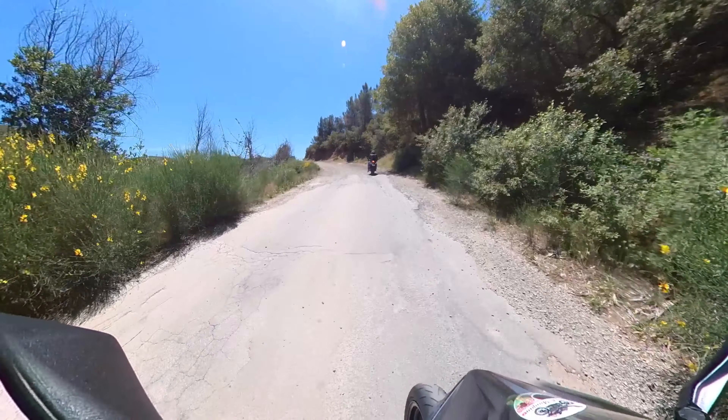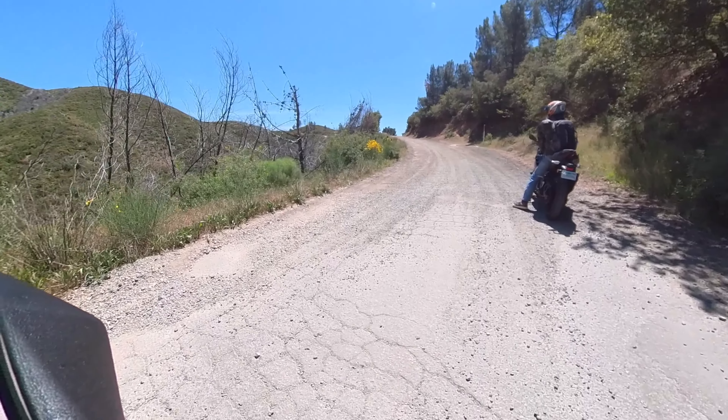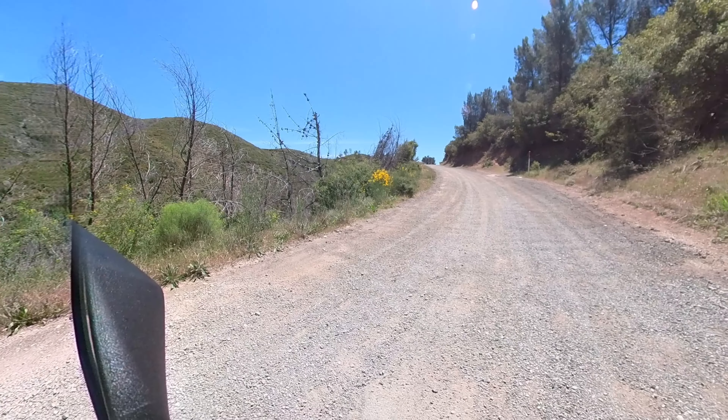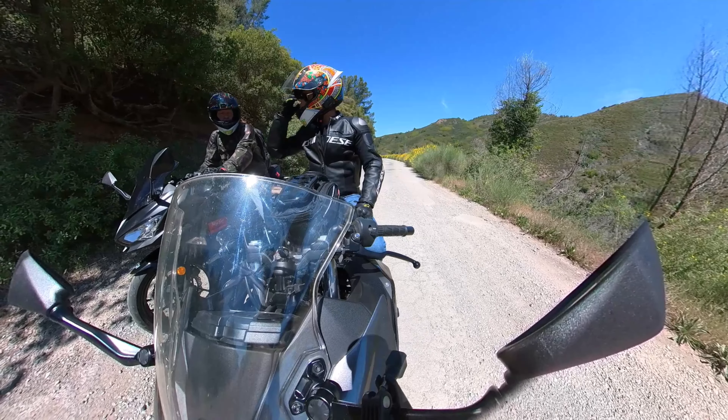It does exactly what you'd expect — it turns into a dirt road. I've ridden with another buddy and I'll link to that video where the road turned to dirt. He was on an adventure bike and said let's keep going. I gave it a shot with my Ninja for a little bit before thinking better of it.